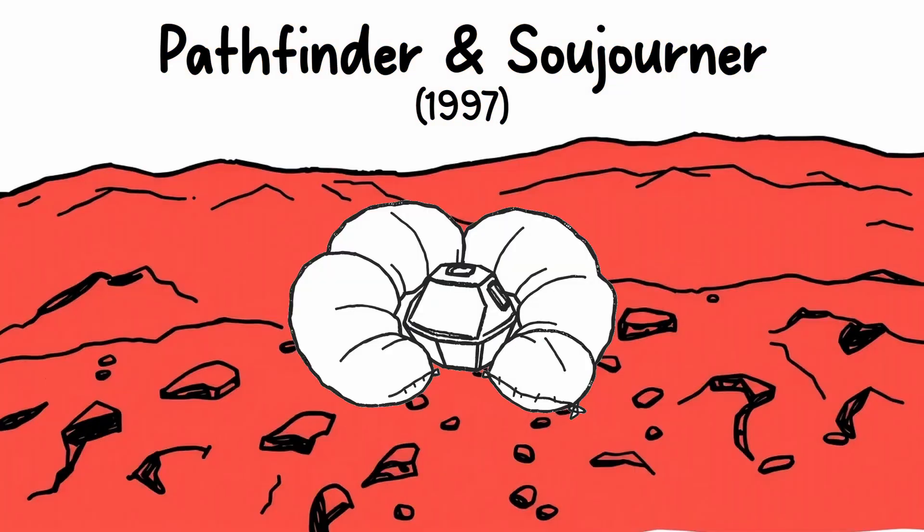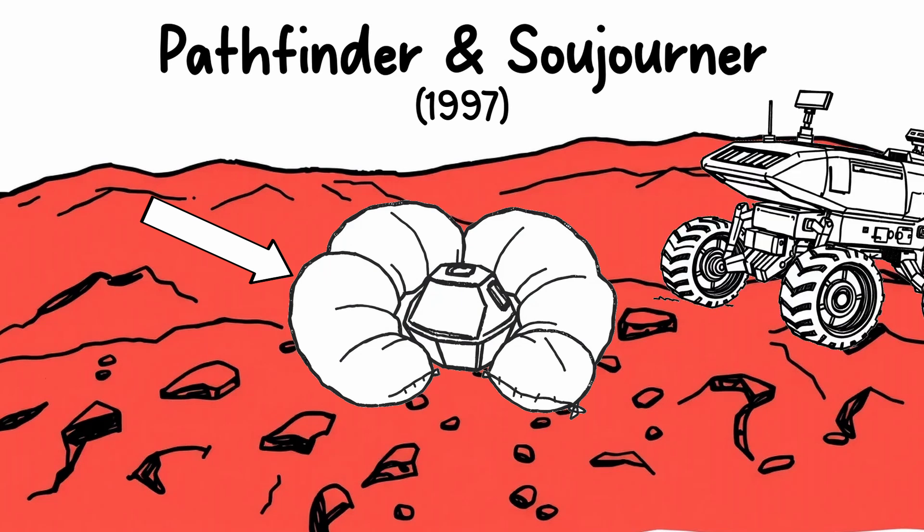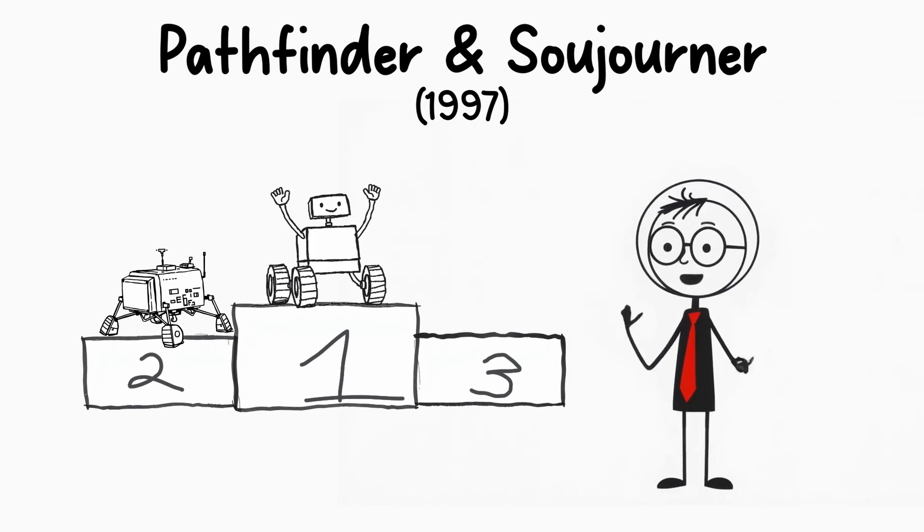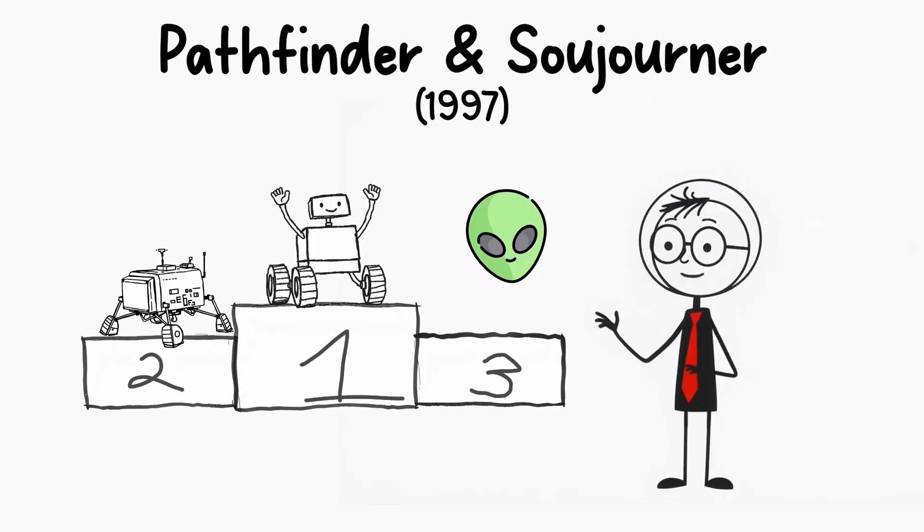The mission's innovative use of airbags to cushion the rover's landing was a key development — one that was used in later missions, including the more advanced rovers that followed. The success of Mars Pathfinder and Sojourner demonstrated that robots could travel across alien worlds, collecting valuable scientific data in the process.